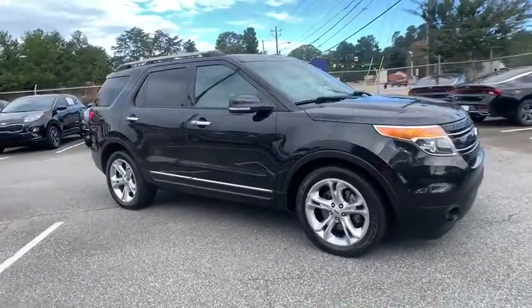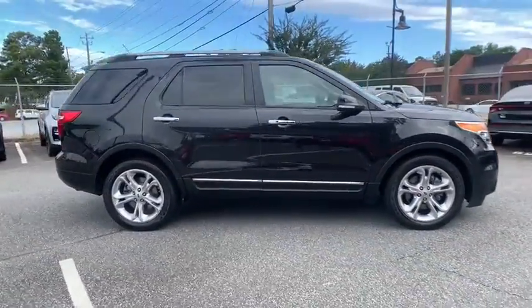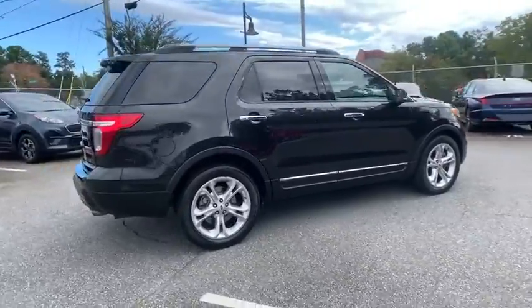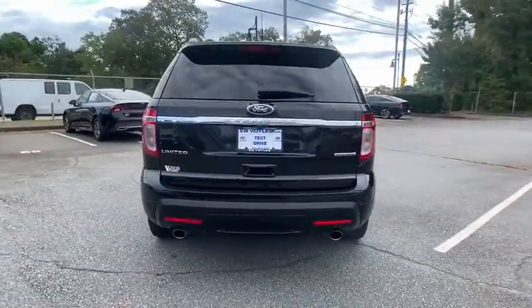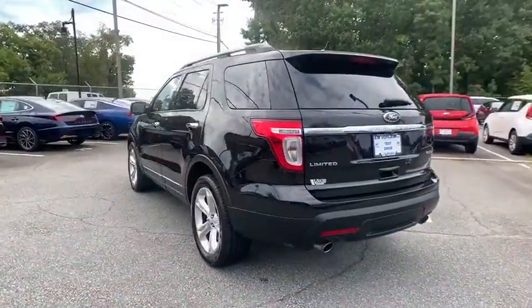Take a ride in the 2015 Ford Explorer. You've got a lot of capabilities to call on in a Ford Explorer. Don't underestimate your choices. Here are some of this vehicle's great options.